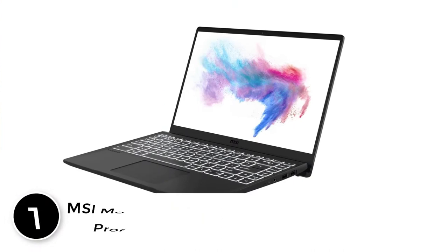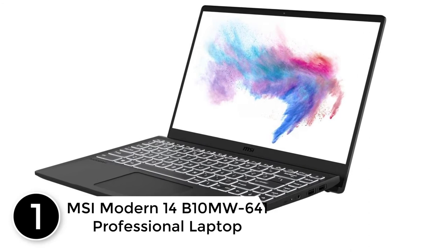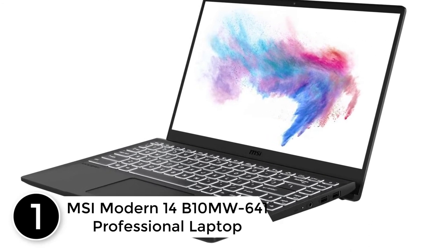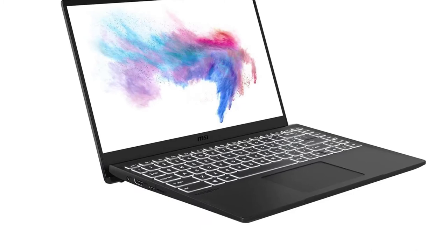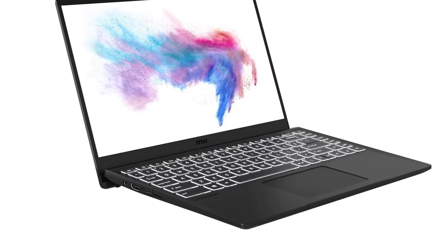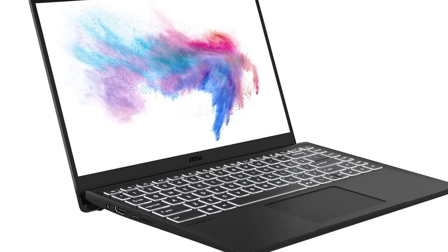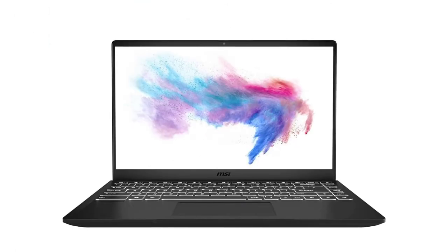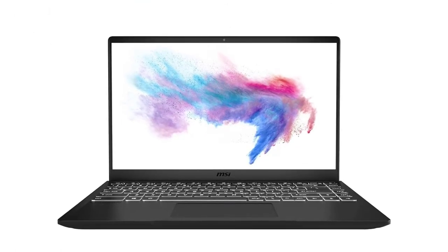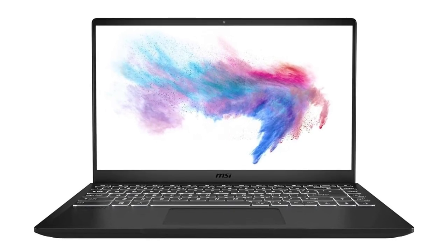Finally, at number one: the MSI Modern 14 B10MW-641 professional laptop. The 14-inch IPS-level display delivers true-to-life images with a high refresh rate so you can see every frame you're editing. The 10th Gen Intel Core i3 processor delivers high performance whether it's graphic design, video editing, or 3D rendering — the Modern 14 brings your imagination to life.